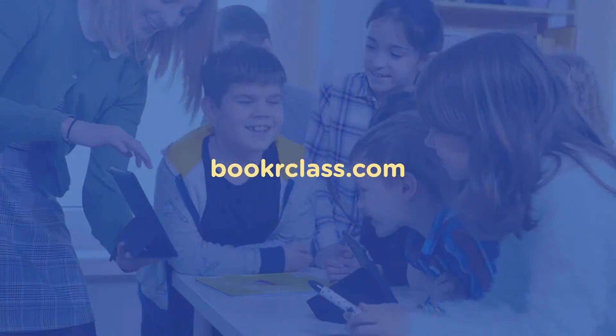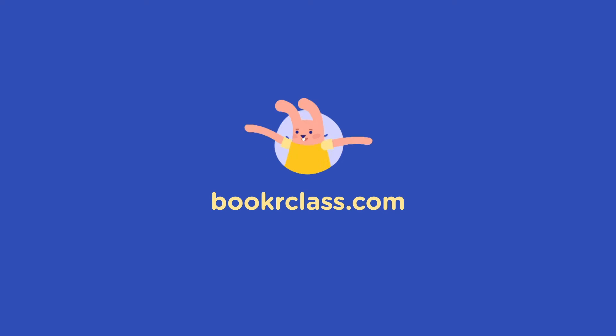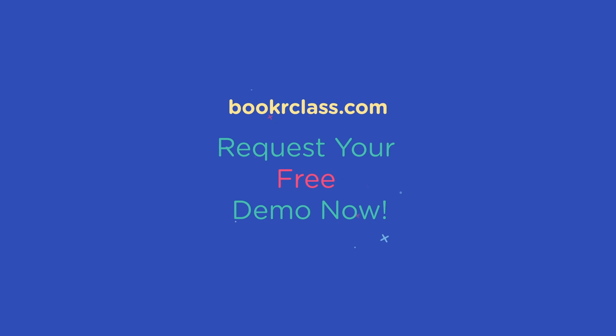Book a class. Teach and learn English with the finest literature. Request your free demo now.